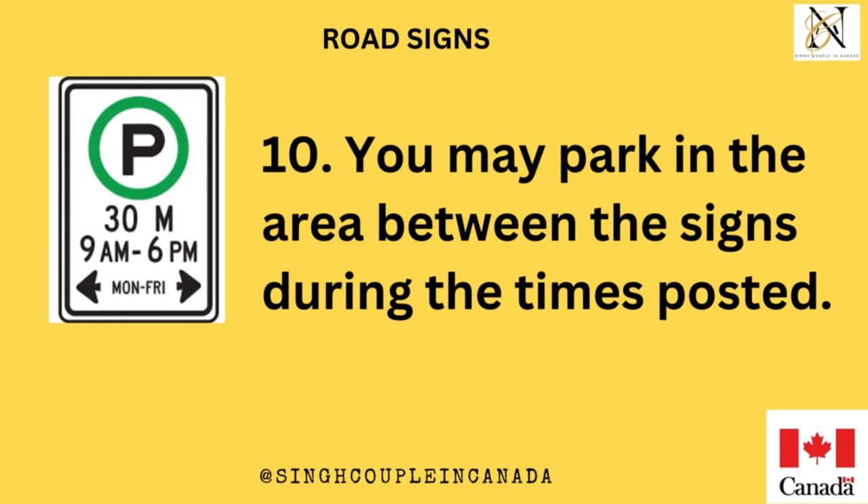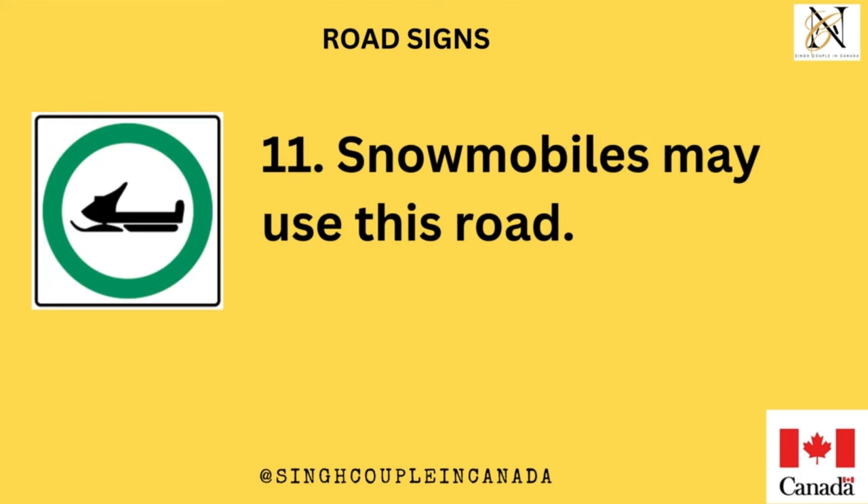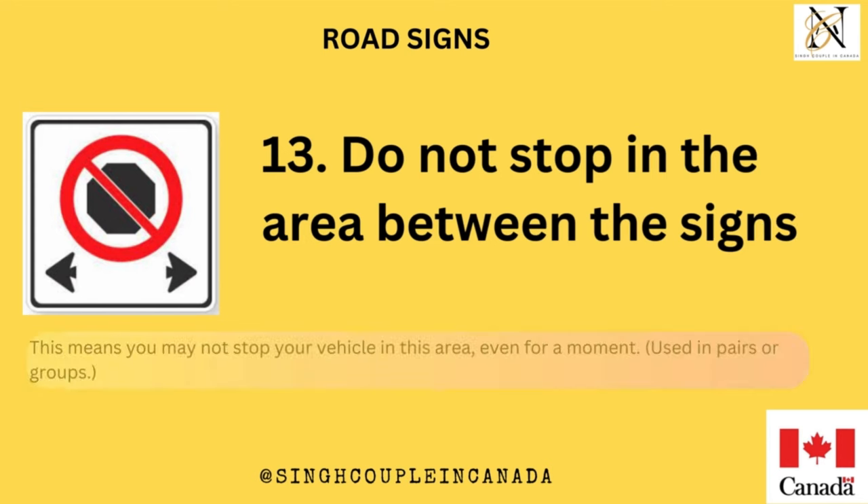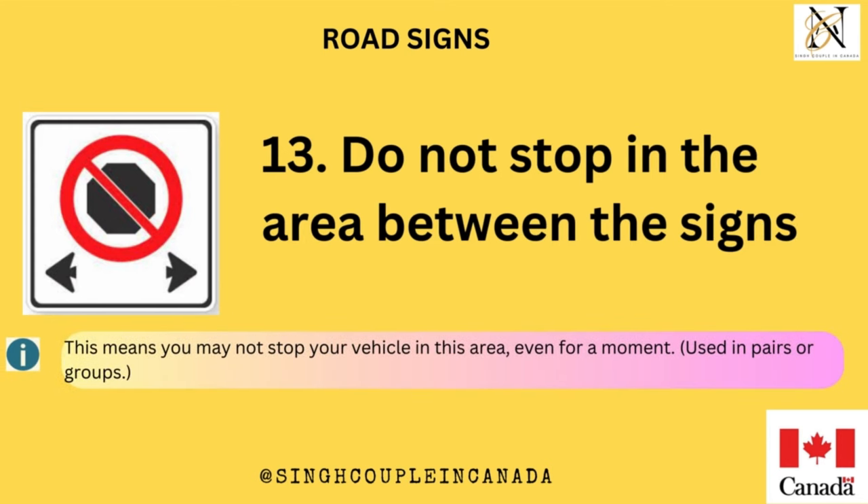You may park in the area between the signs during the times posted. Snowmobiles may use this road. Do not enter this road. Do not stop in the area between the signs. This means you may not stop your vehicle in this area, even for a moment. Used in pairs or groups.